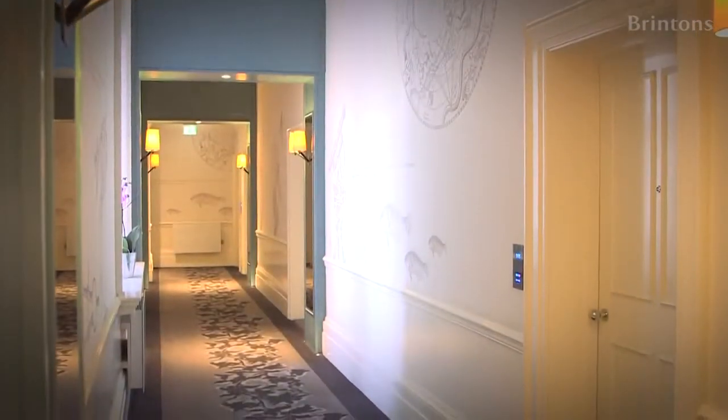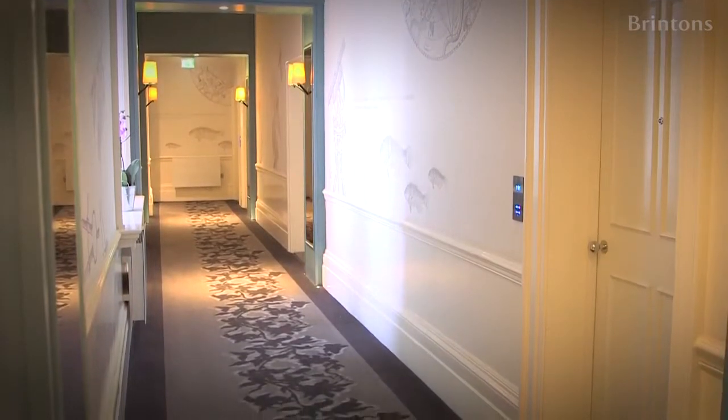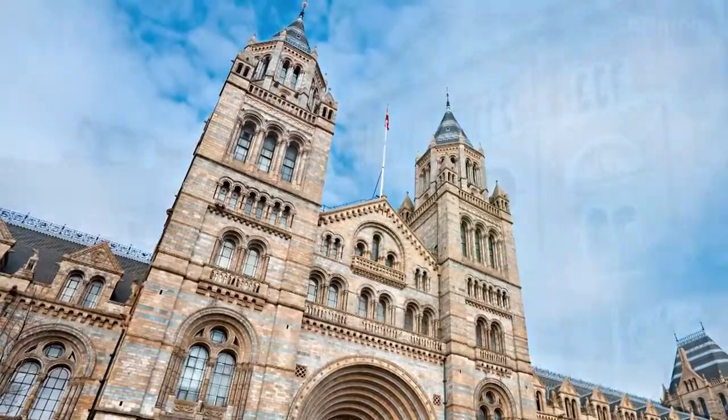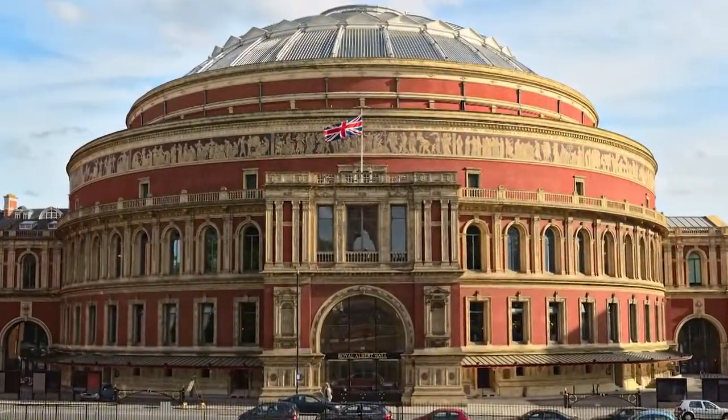The Ampersand Hotel's unique concept is inspired by South Kensington itself. All the decor in the hotel is based on the local attractions of South Kensington, such as the Natural History Museum, Science and Victoria & Albert museums, as well as the Royal Albert Hall.